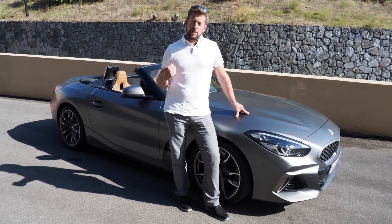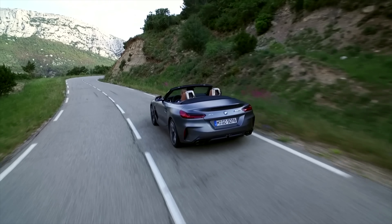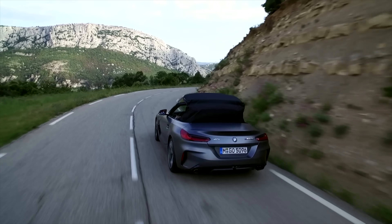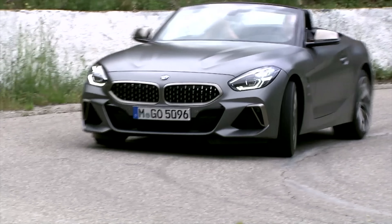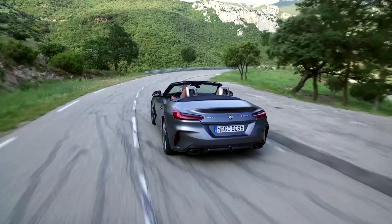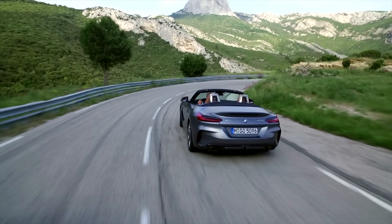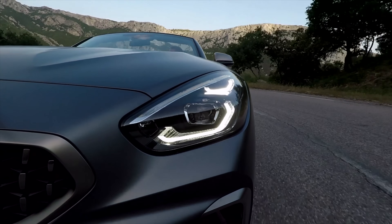That helps with the fabric roof, for example. From a driving dynamics perspective, we took care to have a very stiff body structure and a very stiff chassis. We completely renewed the front axle with an aluminum front axle carrier, which is very stiff and light. We have very capable tires on a wide stance and a relatively short wheelbase, and this makes the car very agile and very precise in cornering.